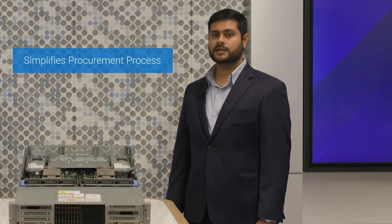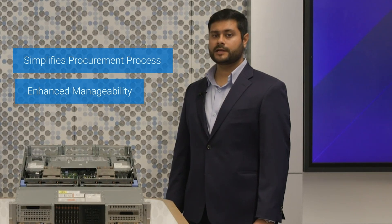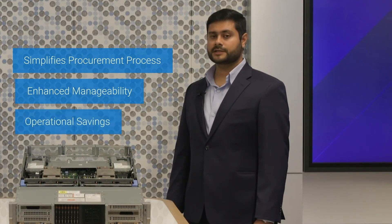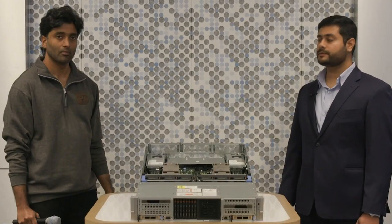That sounds like a big advantage for our customers. Are there any other industry standard offerings? Yes, Vivek. We have enabled various industry standard devices which simplifies the procurement process for our customers, enables their use across multiple servers with enhanced manageability, and provides operational savings. In addition to these benefits, we have also designed the server to be DCMHS compliant.